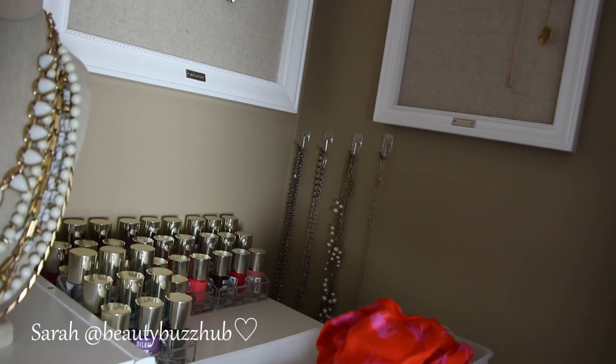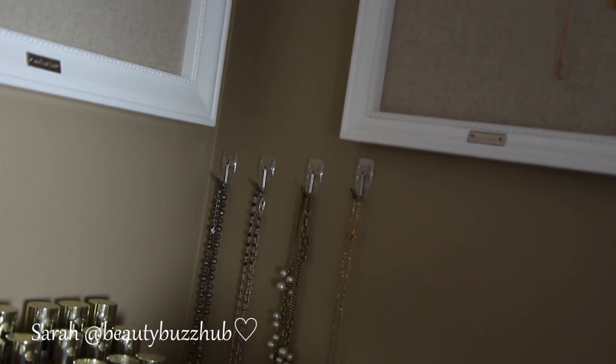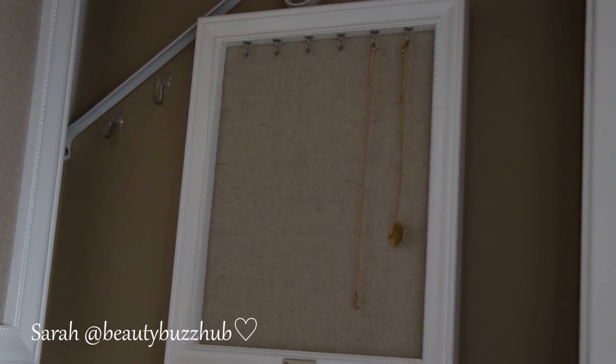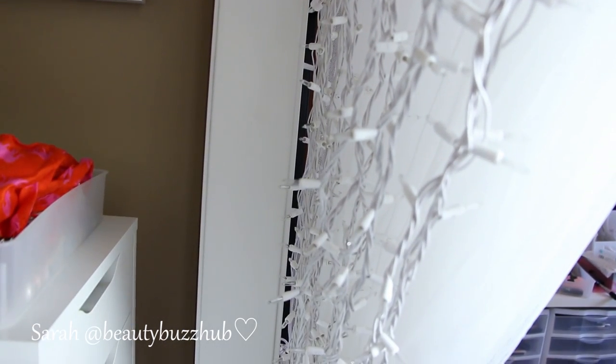Over there I have these sprinkled around — I just have clear command hooks to add extra hanging space. And then I don't know if I showed you guys this one — this is just a smaller frame that I try to hang more delicate stuff from. Here is kind of a weird view. I don't really want to show you my makeup room or my office because it's really messy.